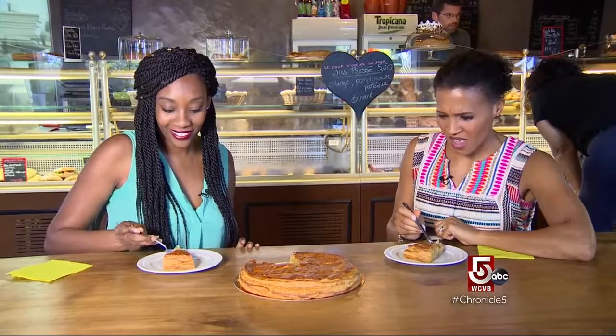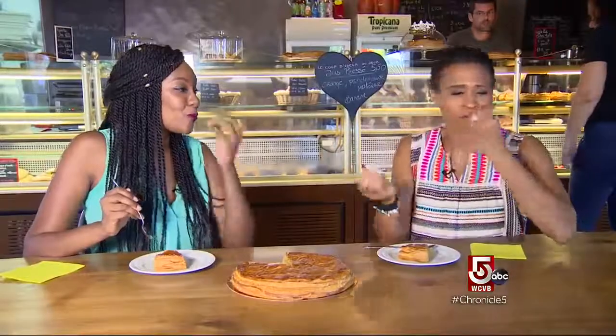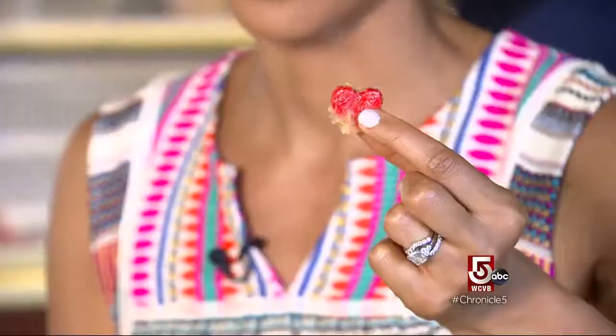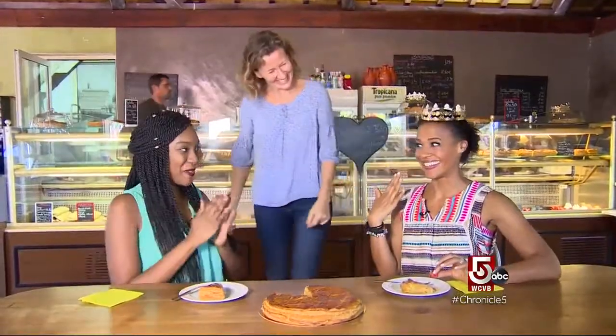Everyone hopes to get the fève. It looks like Chef Valerie is rigging the game — because, voilà! The Queen!